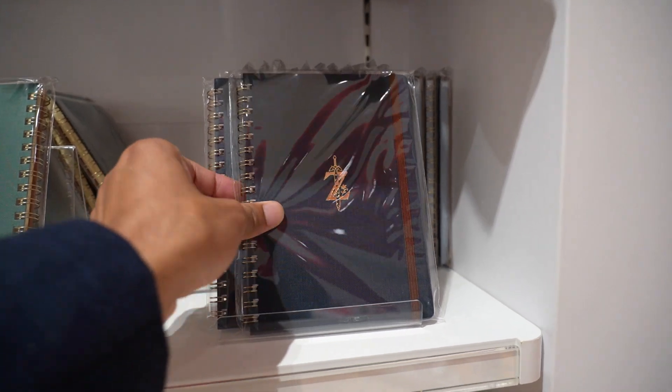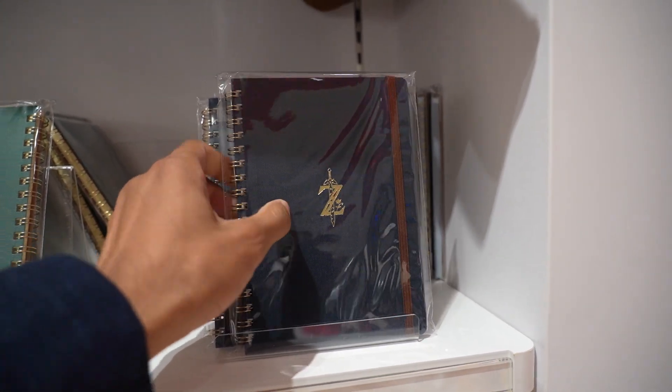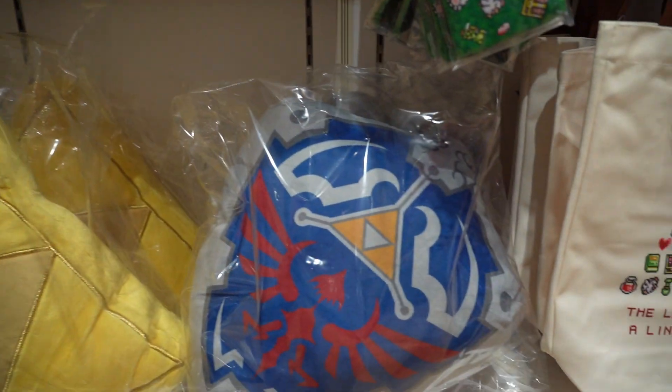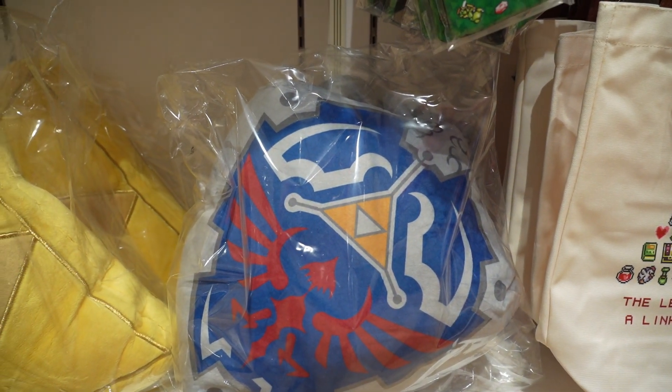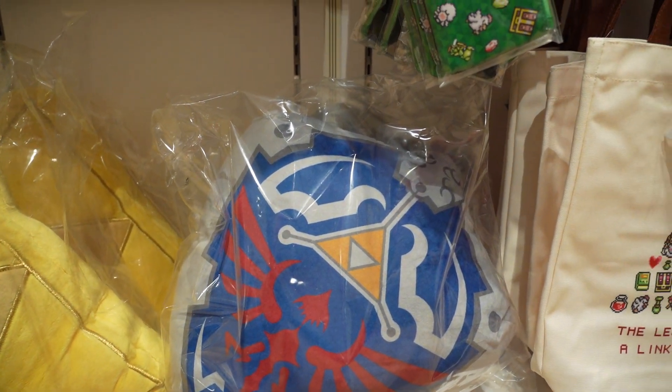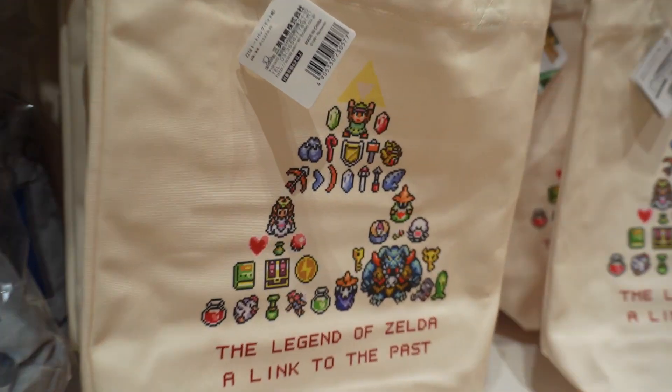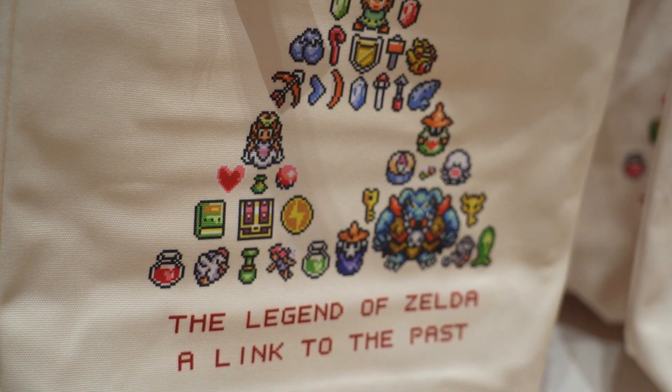This is a cool notebook - pretty legit, very sturdy. You can also get this, or even the shield. Little pillows for your couch. And get this little bag - The Legend of Zelda: A Link to the Past. Good design. Very simple. Metroid.